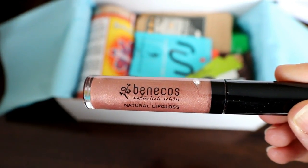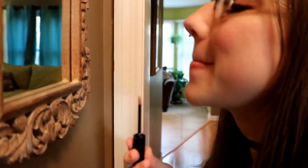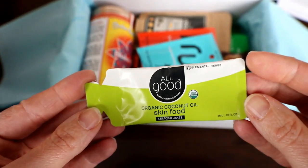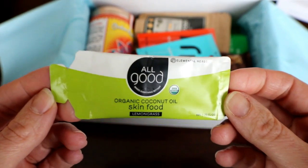Ooh, lip gloss — that's fun! And organic coconut oil skin food, so this is coconut oil for your skin to use right after a shower.